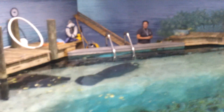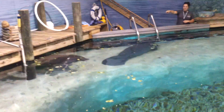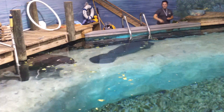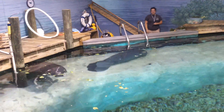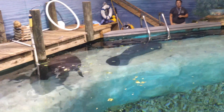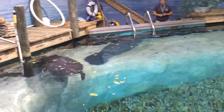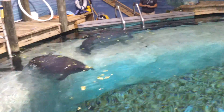The two manatees we have here for rehab are both juveniles. We have Brandy and Charlie — they are both orphans. We presume both mothers were struck by a boat. We know that for sure about Charlie's mother. Brandy was found stranded all by herself with an injury.